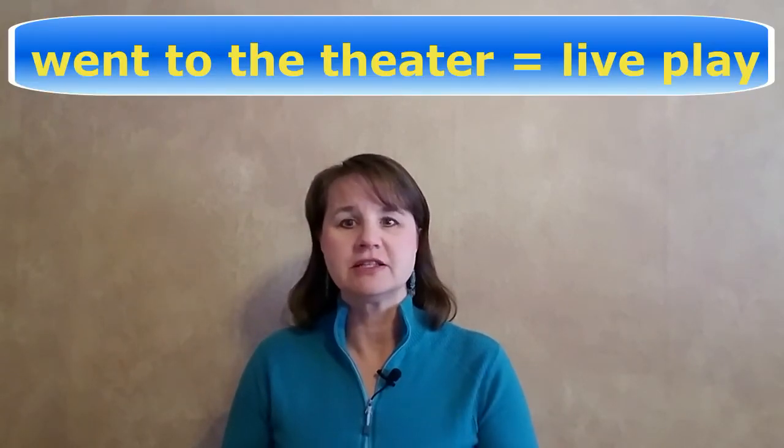Now that you know the pronunciation, let's talk a little bit about word usage. When do you actually use the word 'theater' when speaking American English? This can be a little bit confusing. 'Theater' has two meanings. First, it's the place where you see shows, like live plays or movies — the location, the actual building. So 'theater' can also be used to refer to seeing a play. For example, 'Last night we went to the theater — we saw Cats.' Cats is a live performance, not a movie, so we say we went to the theater to see a play.